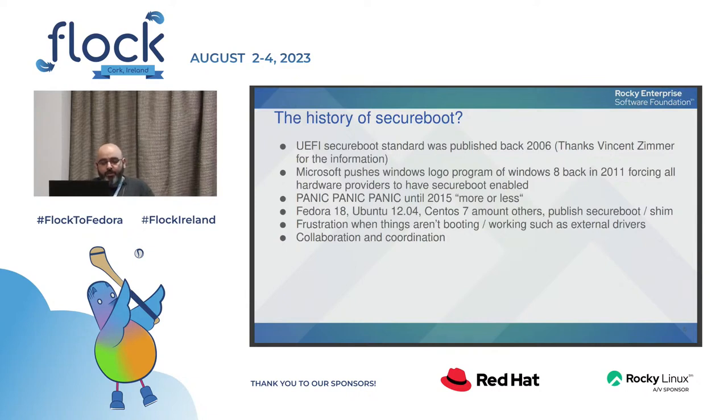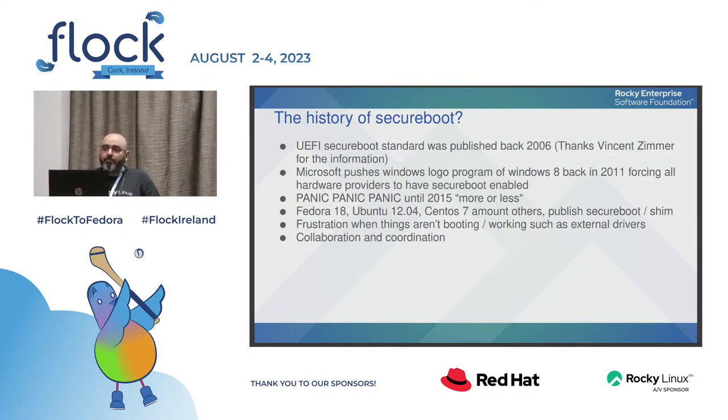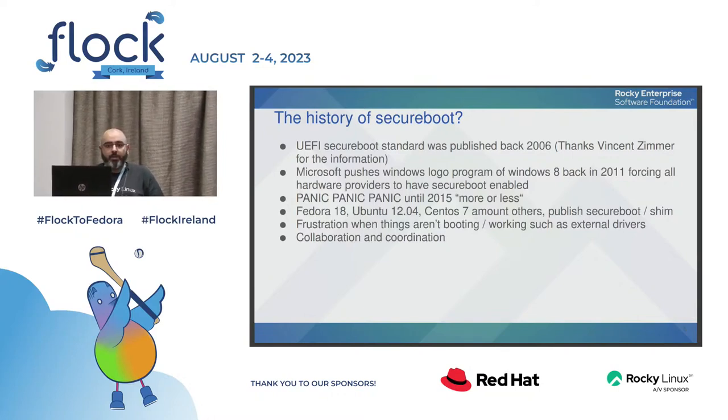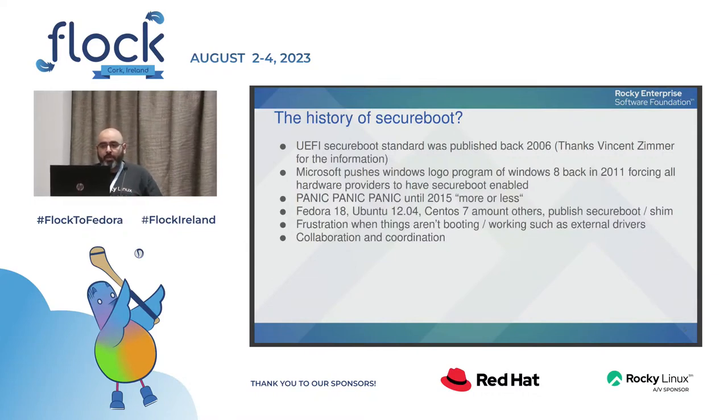Microsoft started pushing the Windows Logo Program, which required hardware vendors to have secure boot enabled in order to run Windows 8. There were discussions that for specific architectures like ARM, you couldn't disable secure boot, but they went back and changed that so users can now enable or disable it. There was a lot of panic until around 2015, with many in the Linux and open source community saying Microsoft was trying to lock down running Linux on any hardware with secure boot.